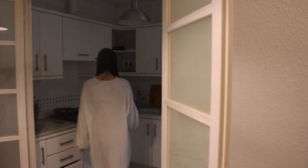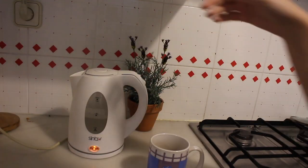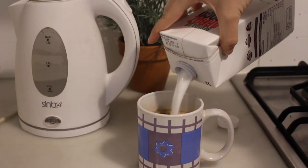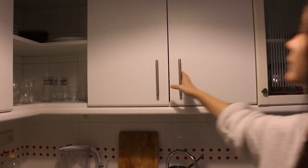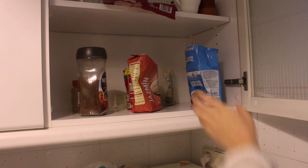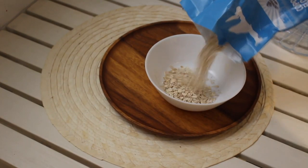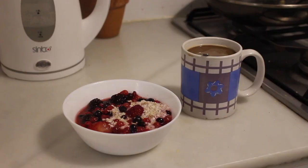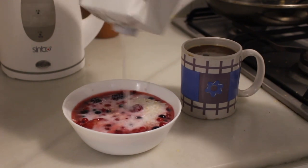Then I'm heading to the kitchen to make myself coffee and breakfast. For breakfast today I'm going with classic oatmeal — I'm putting the oatmeal into my bowl, adding frozen berries, and putting some water in, then heating it in the microwave for two minutes. The last step is adding coconut milk on top, and the breakfast is done!